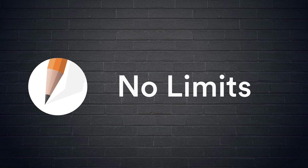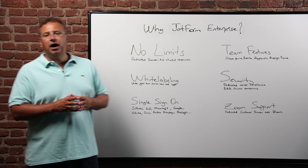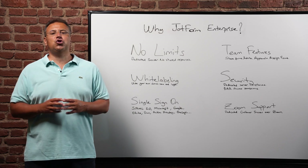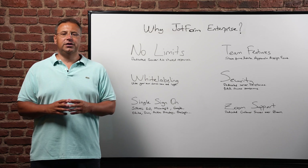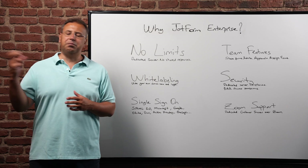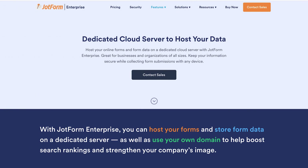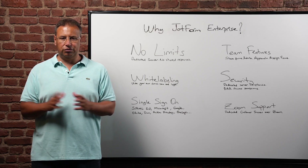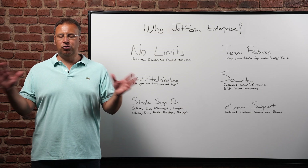The first reason: JotForm Enterprise has no limits. Unlike our other plans, JotForm Enterprise doesn't have any limits on number of forms, number of views, submissions, or payments. Your JotForm Enterprise will be hosted on dedicated servers, so you won't be sharing any resources with other JotForm users. That's why there are no limits.